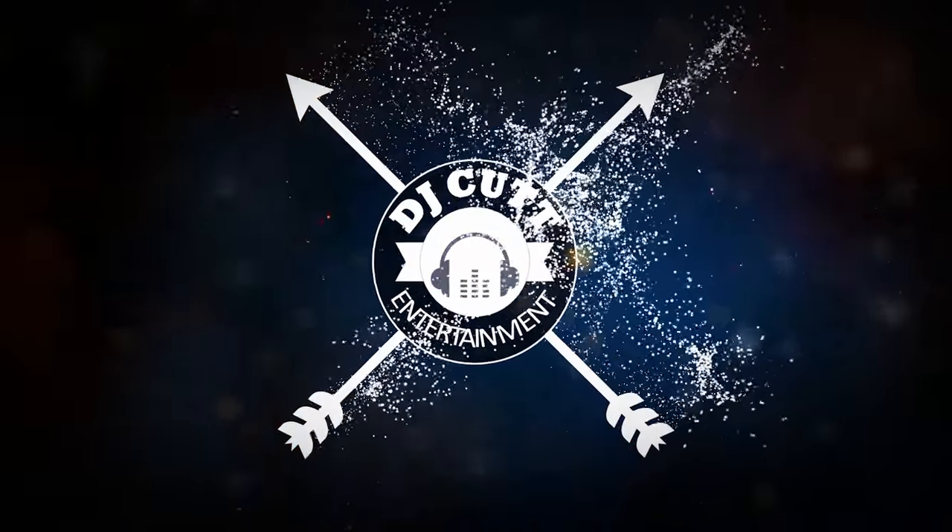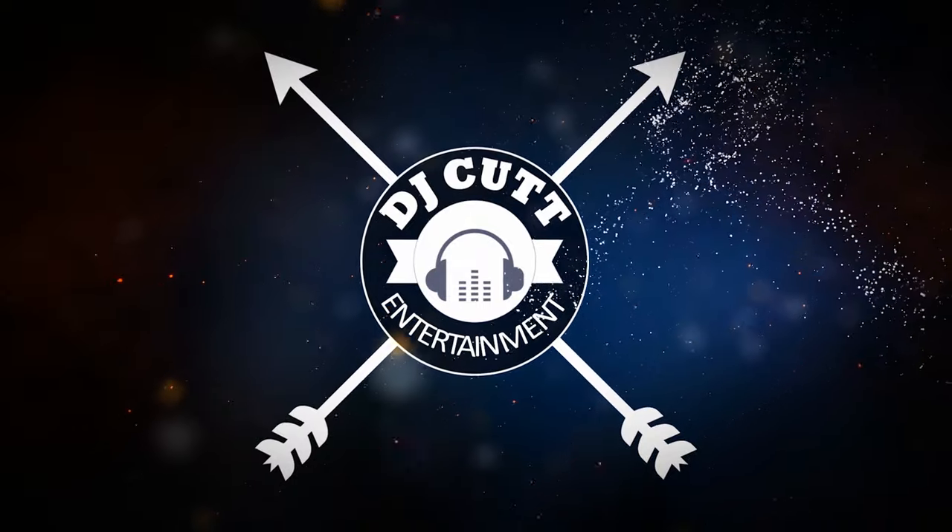If you have any more questions about our photo booth, don't hesitate to reach out. My name is Alex with DJ Cut Entertainment. Thank you for watching this video. I'll see you next time.